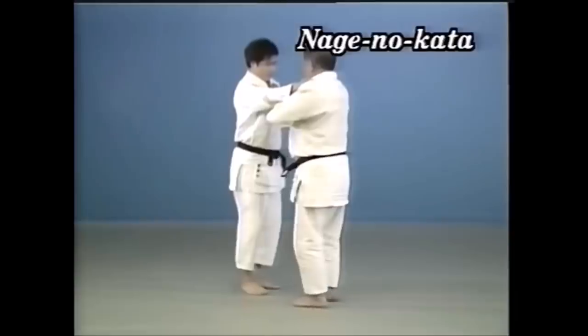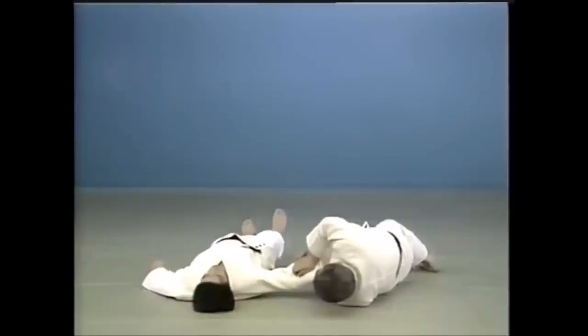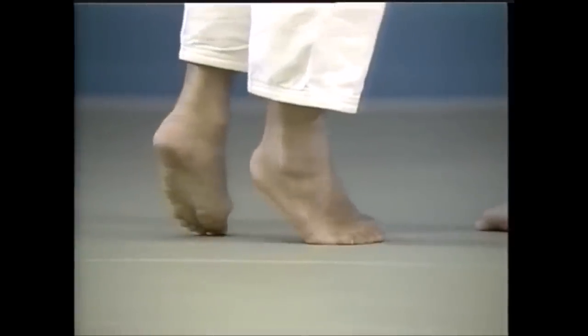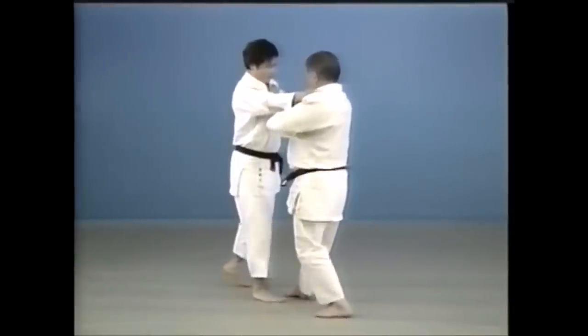Number five is going to be yoko gake. The big risk with yoko gake is finding yourself in a bad position while at the same time executing it in a very sloppy way. It can be very effective and dangerous.